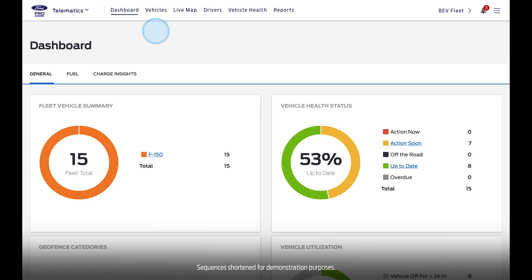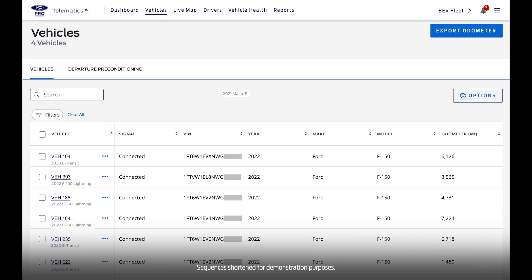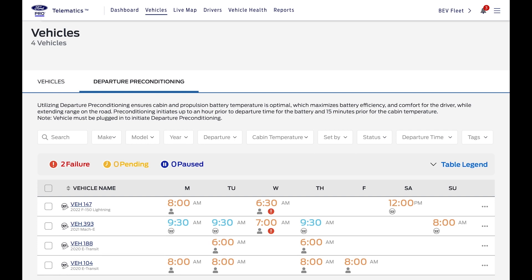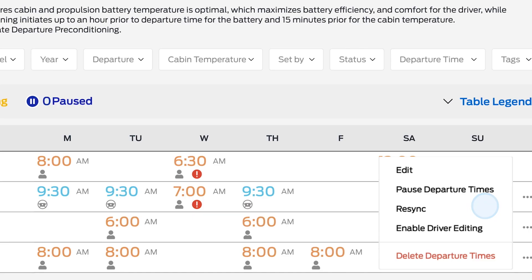Once logged in, choose the Vehicles tab, then click on the Departure Preconditioning tab. You'll see all the electric vehicles you've enrolled for your fleet on this page. To edit the schedule on a single vehicle, choose Edit here.